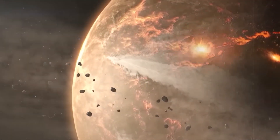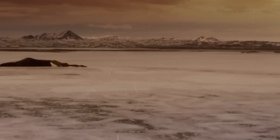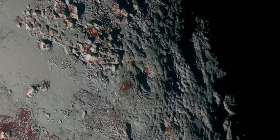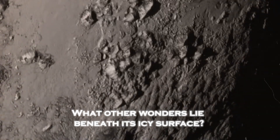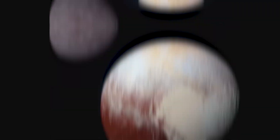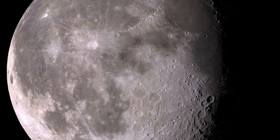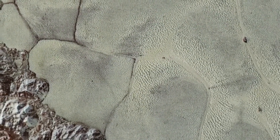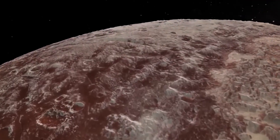As we look into the future, Pluto serves as a beacon of hope and possibility. Its mysteries inspire new missions, new technologies, and new questions about our place in the universe. Could it harbor life? What other wonders lie beneath its icy surface? And what lessons can it teach us about the origins of our planet? Pluto's story is far from over. With each discovery, it reminds us that the universe is vast, mysterious, and full of surprises — if only we dare to explore.